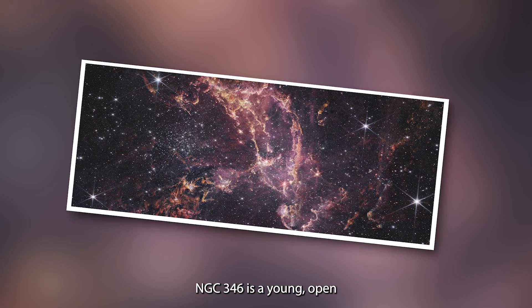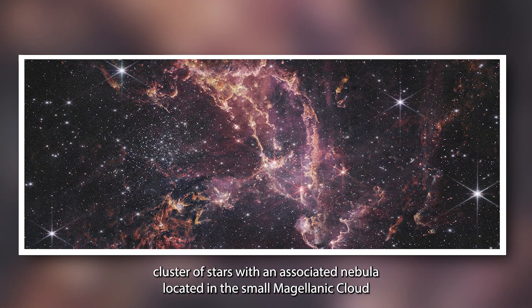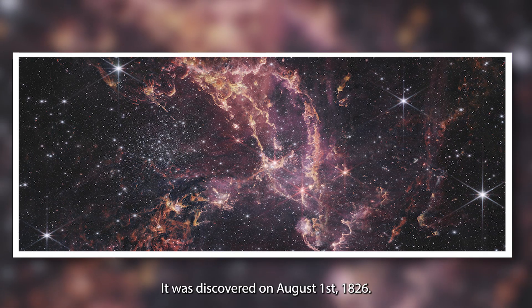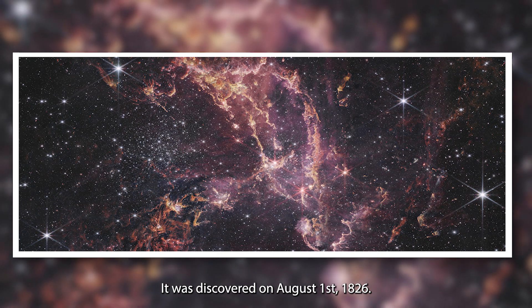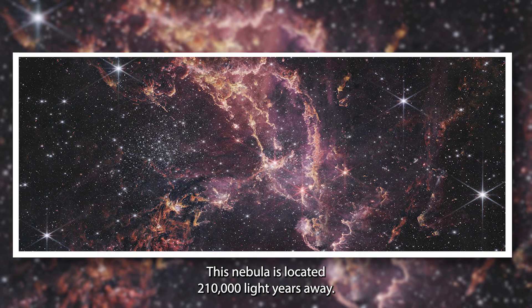NGC 346 is a young, open cluster of stars with an associated nebula located in the Small Magellanic Cloud that appears in the southern constellation of Tucana. It was discovered on August 1st, 1826. This nebula is located 210,000 light-years away.